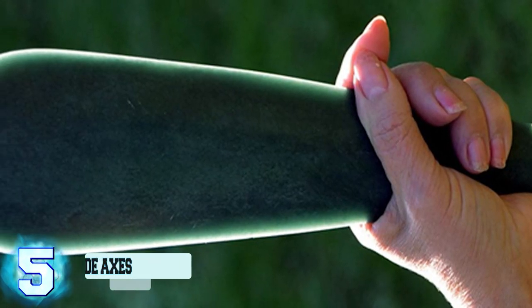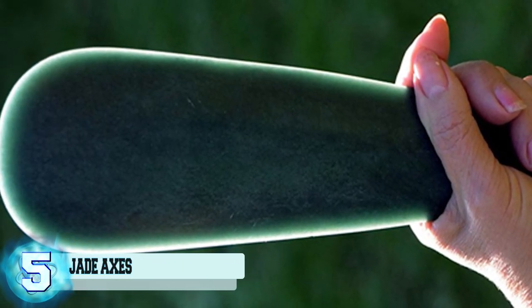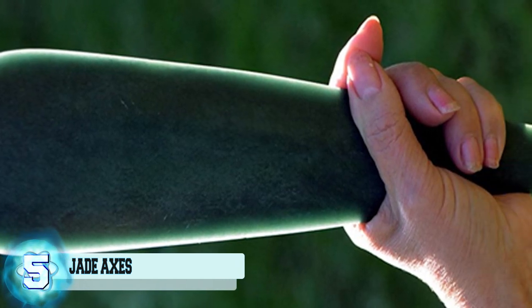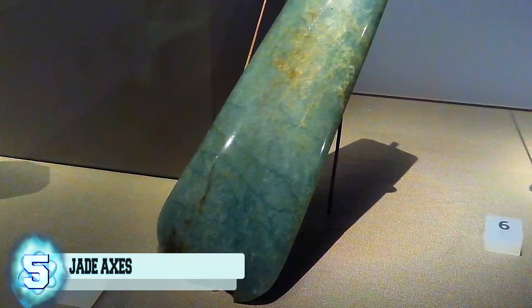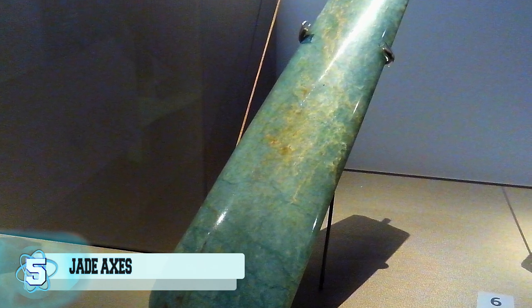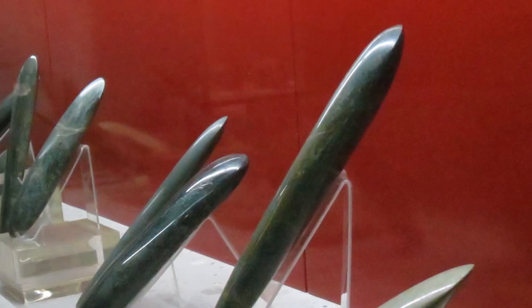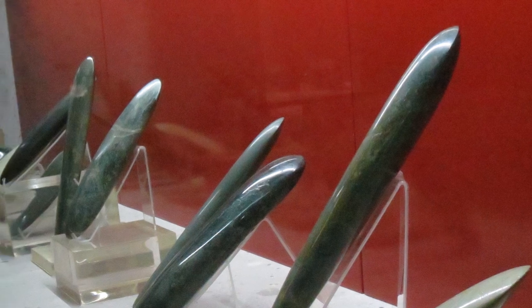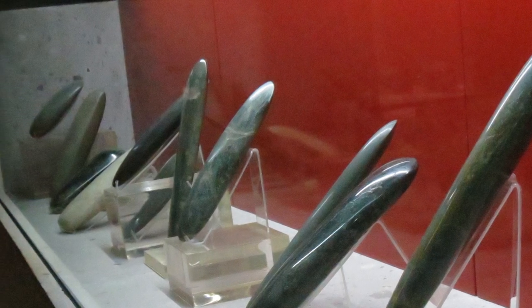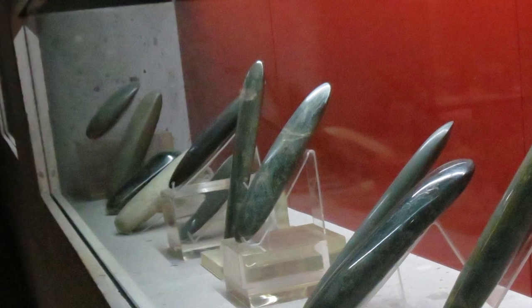Number 5: Jade Axes from Scotland. You can see the teardrop-shaped object that almost looks like it's emanating a green light. This object is an axe head made from jade. More than 1,600 of these jade axe heads have been discovered all over Europe — even copies made from stones that simply have the same coloring but were locally found and could pass. Experts have reported that they can trace the jade to the Italian Alps.